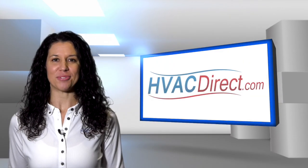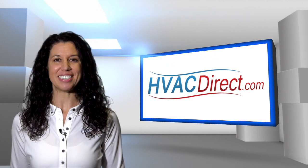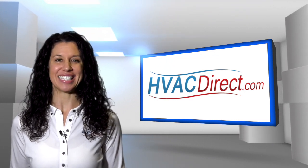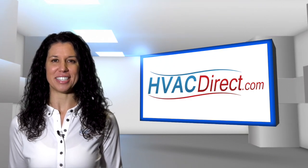Welcome to HVACDirect.com. My name is Mary and in this video we are going to discuss the Goodman GMSS 96 series gas furnace, designed for upflow or horizontal configurations.